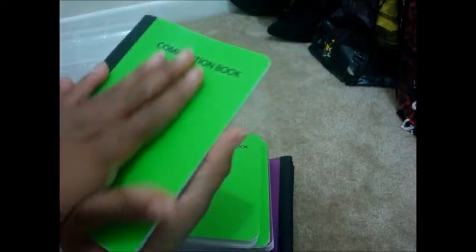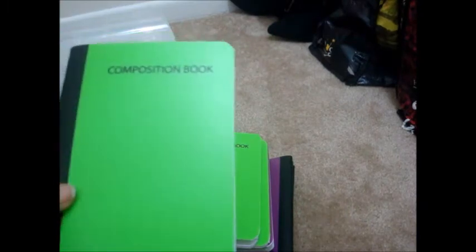These came from another Dollar Tree store and will be signatures for travelers notebooks. It says 60 sheets and they're lined. I haven't made up my mind if I'm going to cover this or just leave it — I may just cover it with paper. I should be able to make about five travelers notebooks with these and get them in my Etsy shop.